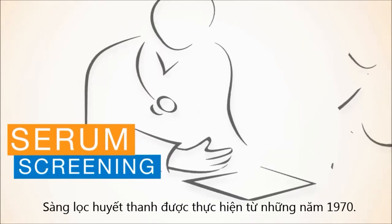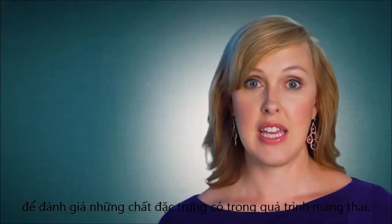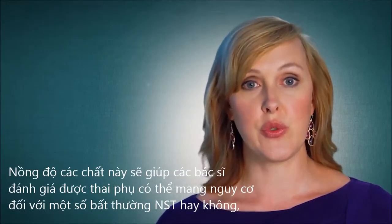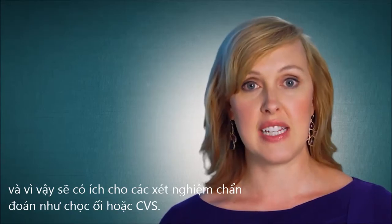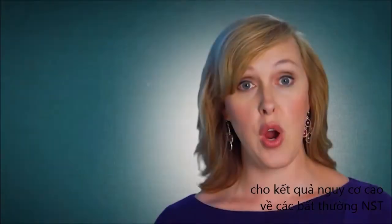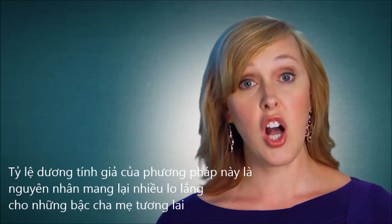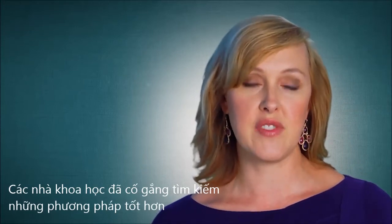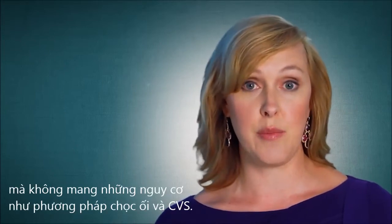Serum screening has been available since the 1970s. This involves drawing blood from the mother's arm, looking for chemicals made during the pregnancy. The levels of these chemicals will clue a doctor in to whether or not the woman may be at high risk for certain problems, and therefore benefit from testing like amnio or CVS. Approximately 95% of women who have a serum screening test result indicating that their baby is at high risk for a problem are actually carrying a healthy baby. This increased false positive rate can cause much anxiety for expectant parents, and researchers have been trying to improve on this test to find better ways of testing with a lower false positive rate and higher detection that does not carry the risks of amnio or CVS.